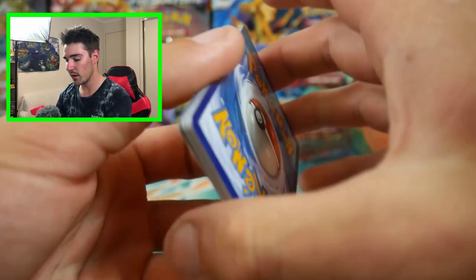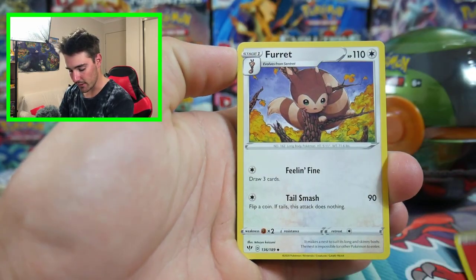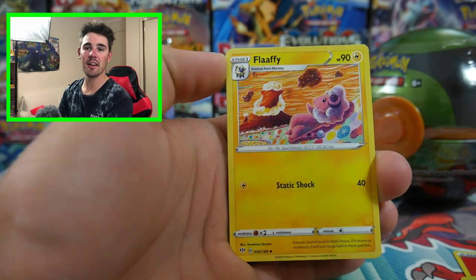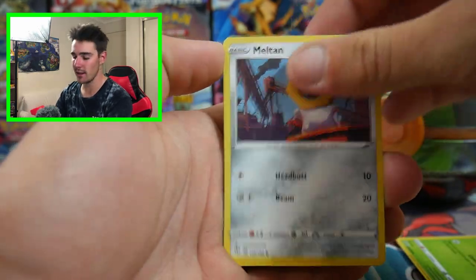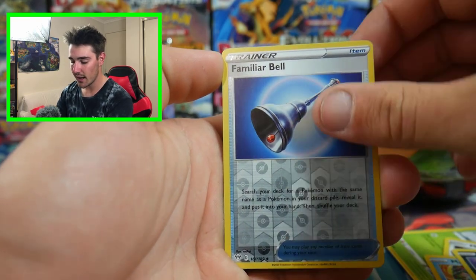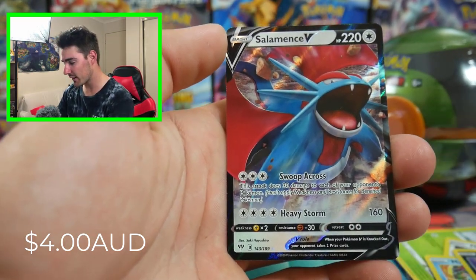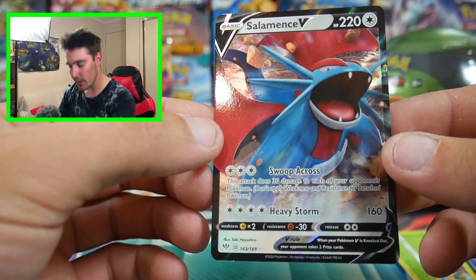Let's get into this one. We have a Fire Energy, a Furret. I've been starring in some of Brody's videos as of lately, and that has been a lot of fun — me and him just hanging out most nights. Oh! Salamence V! Nice. And that was out of a Charizard pack. Wow, check that one out — very, very nice artwork.